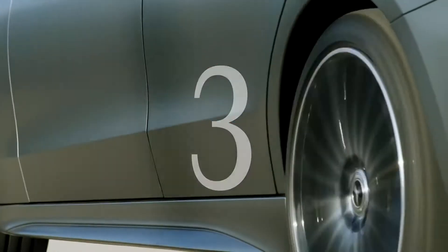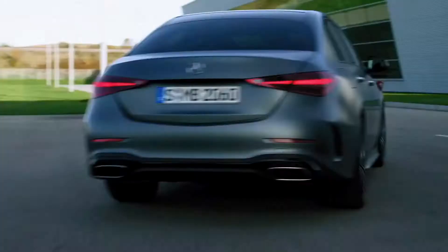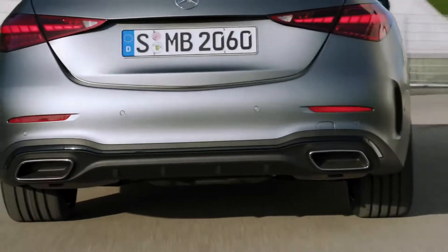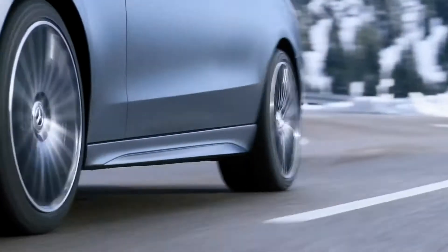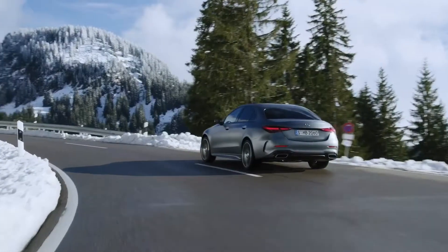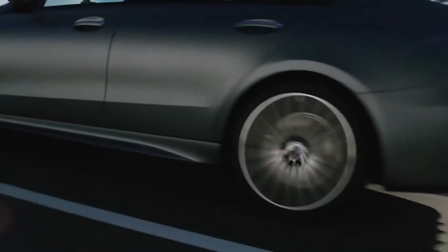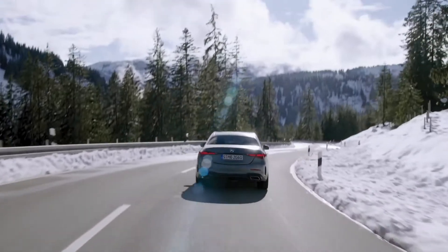Third, the dynamic rear axle steering is a premiere in the segment. The steering angle at the rear axle is up to 2.5 degrees — it makes steering more responsive at higher speeds and the car more manoeuvrable at lower speeds. With the new Mercedes-Benz C-Class, driving fun is guaranteed.